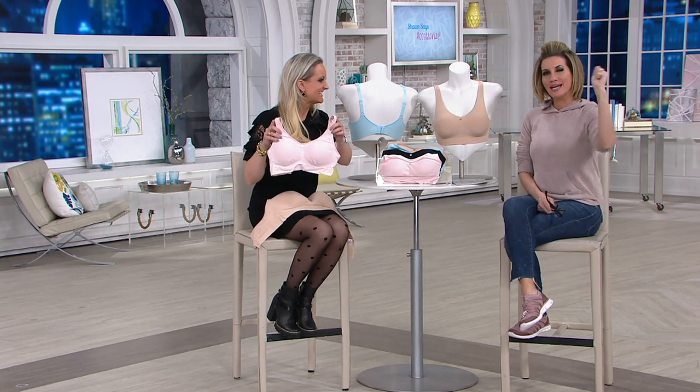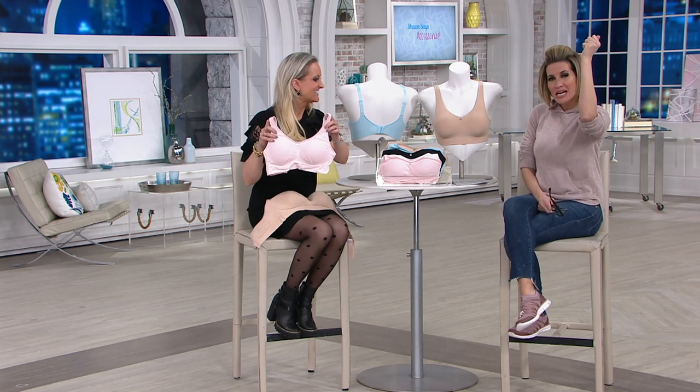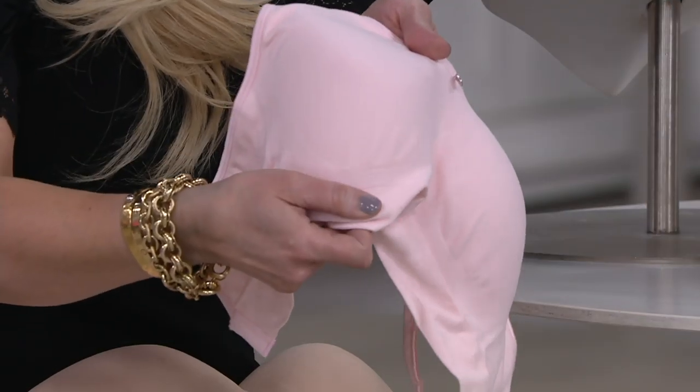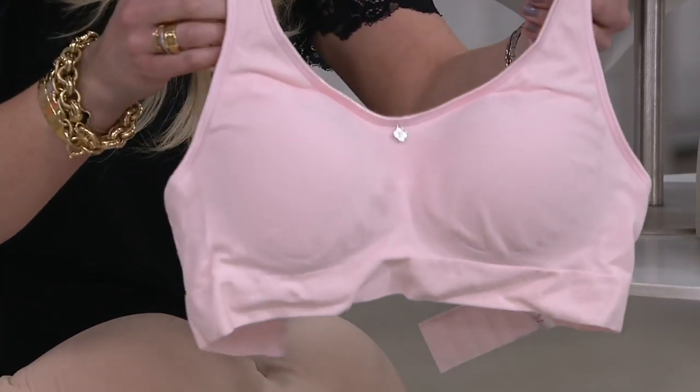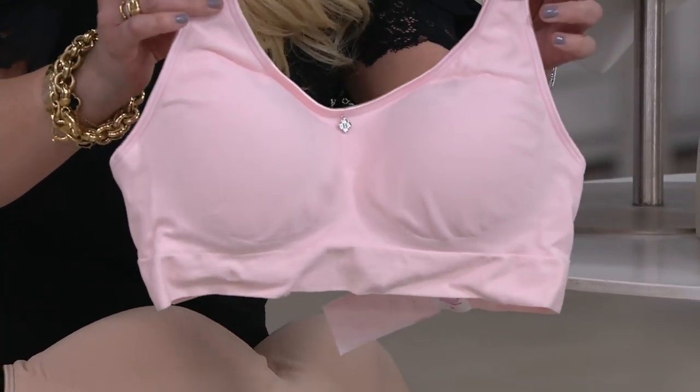I believe the main driver behind that is that it is wire free. There's no wire, so it's ridiculously comfortable. It's seamless, it's got a back closure — you don't have to step into it or put it on over your head. It is a comfort bra, leisure bra, sleep bra, partially t-shirt bra. It has it all — everything that you love about all the different types of bras, we put it all in one.